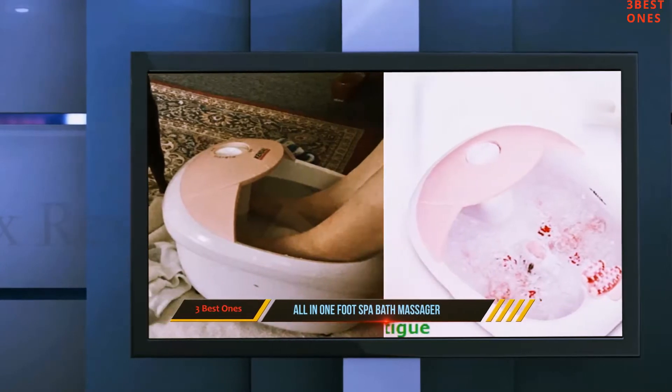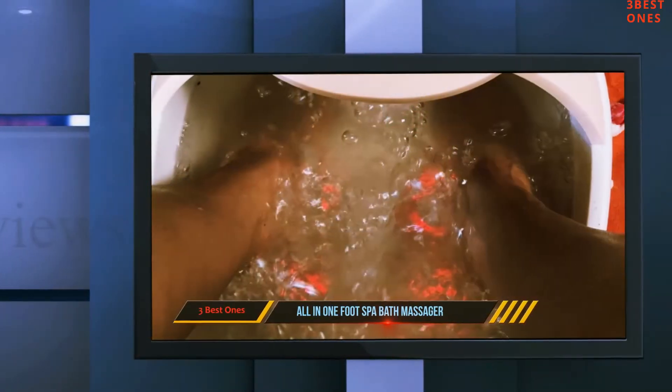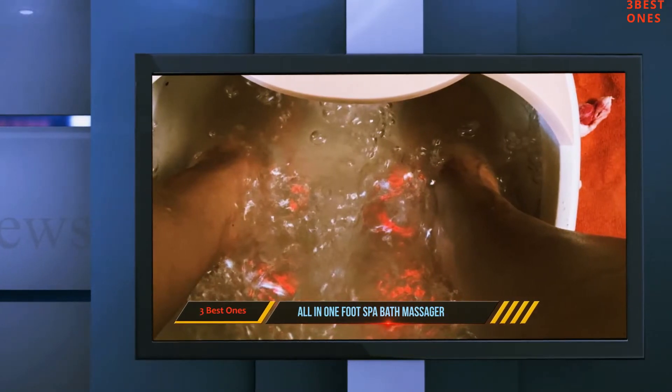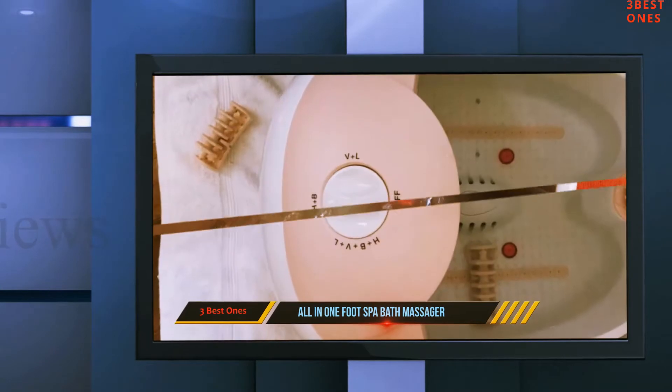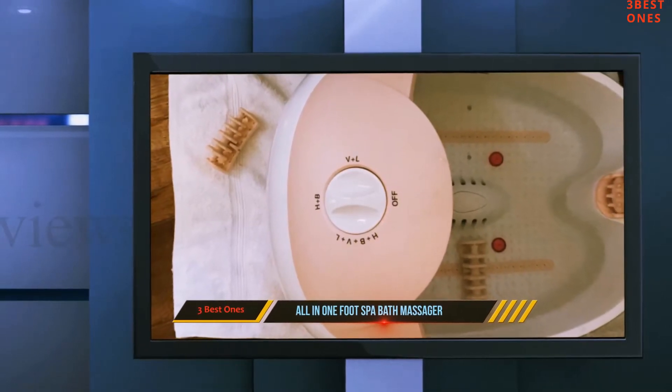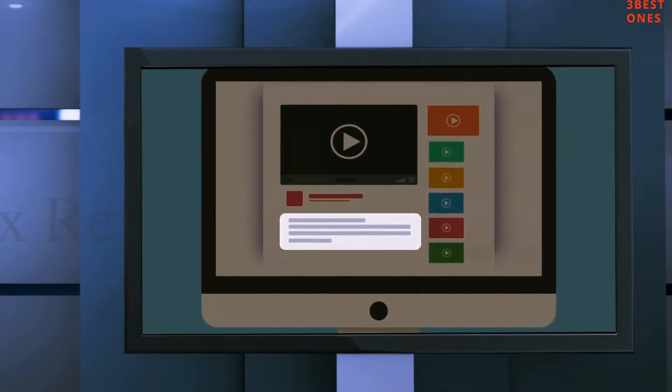Do not worry about the durability of the product at all. The body is manufactured with a high-quality plastic material that can withstand higher temperatures. Also, it is aging resistant — its looks will remain intact for a long time. Check out the description for more information and the latest price.